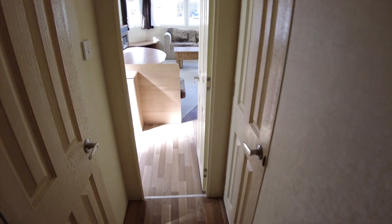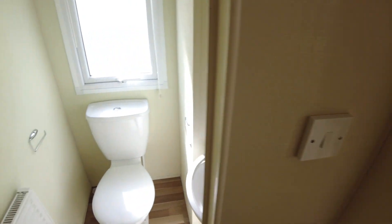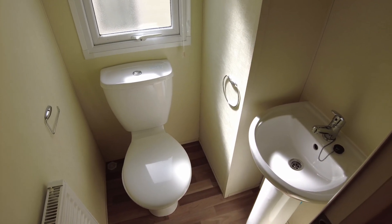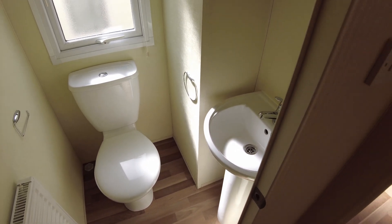Stepping out of there and going down our hallway, we've got the toilet and basin in here. So sink and shower in one room and toilet and basin in the other. All clean and tidy.